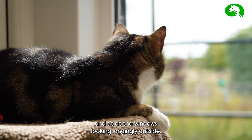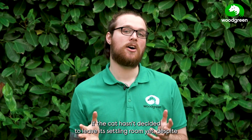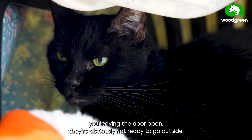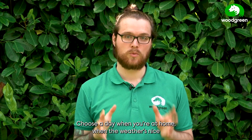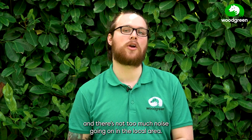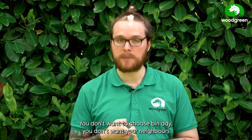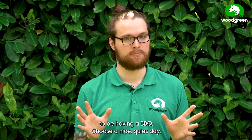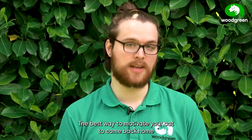If the cat hasn't decided to leave its settling room yet despite you leaving the door open, they're obviously not ready to go outside. Choose a day when you're at home, when the weather's nice, and there's not too much noise going on in the local area. You don't want to choose bin day or have your neighbors having a barbecue — choose a nice quiet day.